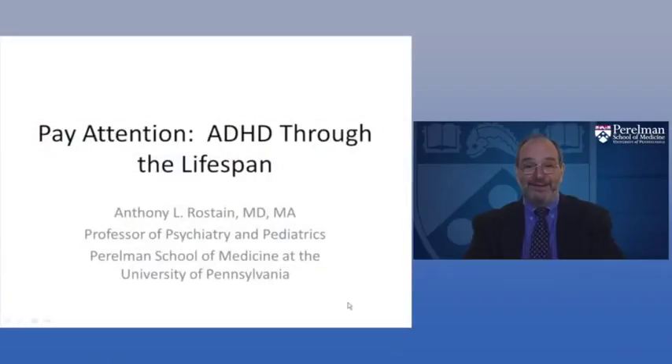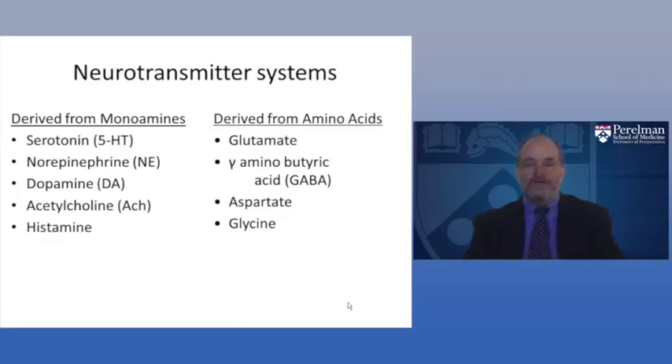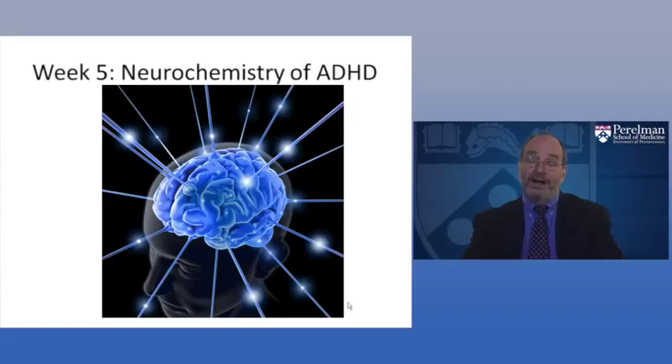Hi, and welcome back to Pay Attention, ADHD Through the Life Span. I'm Dr. Rostain, Professor of Psychiatry and Pediatrics at the Perelman School of Medicine at the University of Pennsylvania. This is week five, where we'll be talking about the neurochemistry of ADHD.